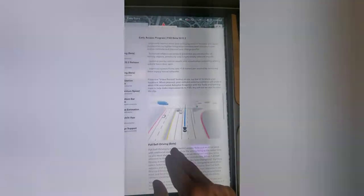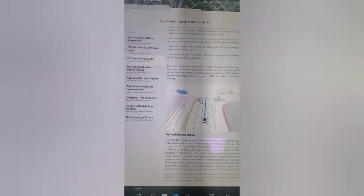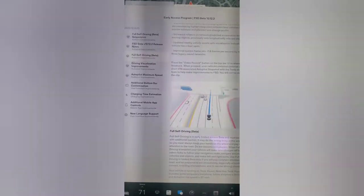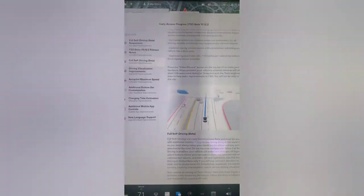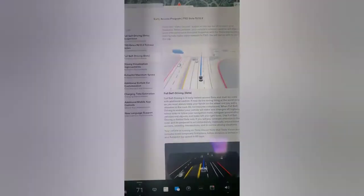You can always pause the video to read this stuff. There's a record button on the top bar UI to share feedback — when pressed, your vehicle's external cameras will share a short autopilot snapshot with the Tesla engineering team to help make improvements. You won't be able to view the clip yourself. That's pretty cool — if something goes wrong you just hit that and it'll capture the last few minutes.